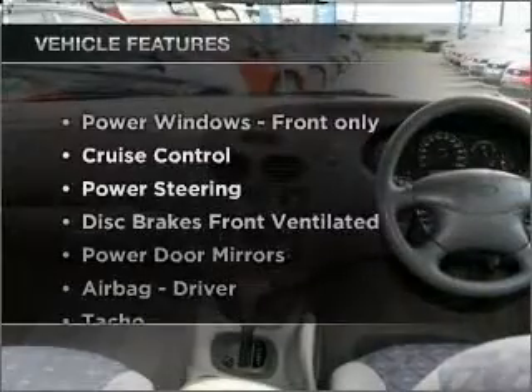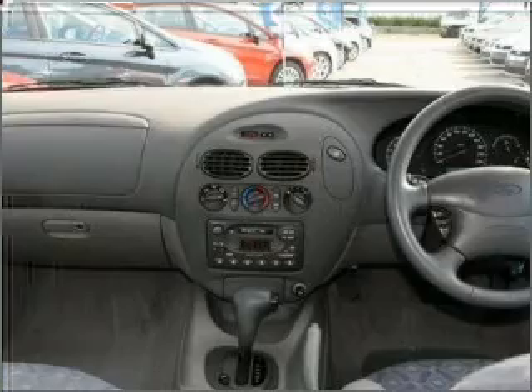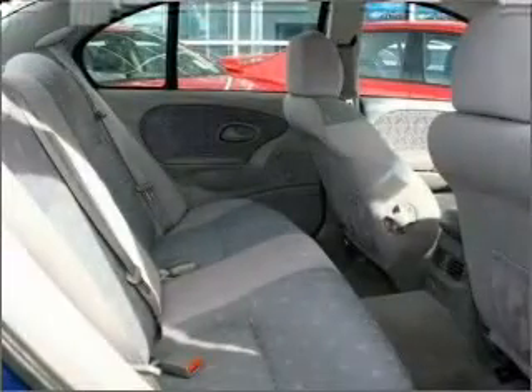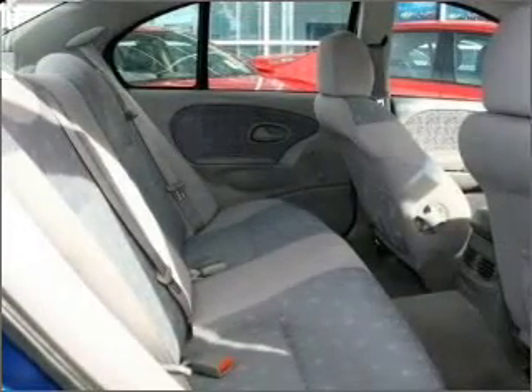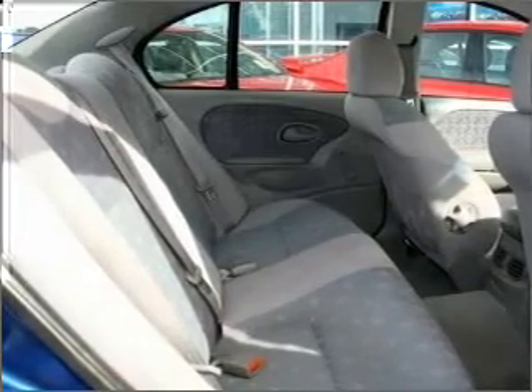Plus, enjoy these notable features that are included in this ride: cruise control, central locking, power windows, an adjustable tilt steering wheel, and ventilated disc brakes. The premium wheels add a stylish touch.